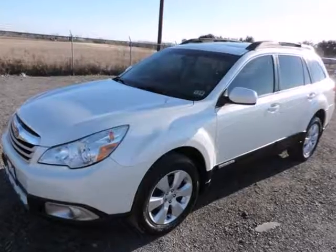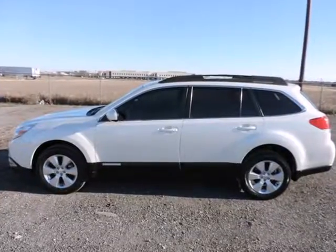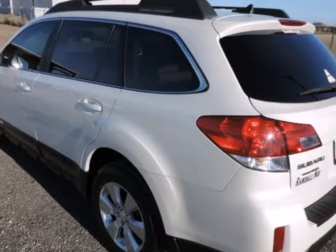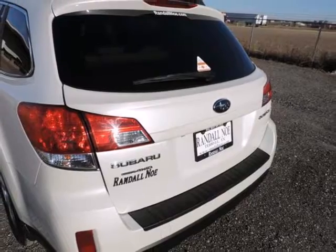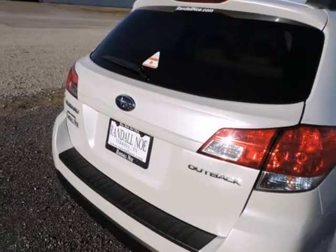Clean Carfax and two previous owners. Outback 2.5i Limited, 2.5-liter 4-cylinder, CVT Lineartronic, all-wheel drive, satin white pearl, warm ivory with perforated leather-trimmed upholstery, auto-dim mirror with compass and HomeLink, power moonroof, and rear-vision camera. Who could say no to a simply outstanding wagon like this stunning 2011 Subaru Outback?